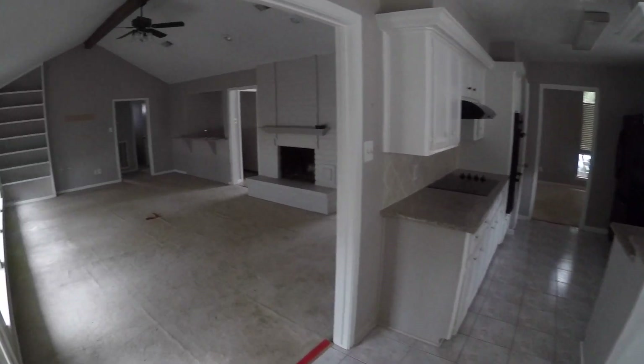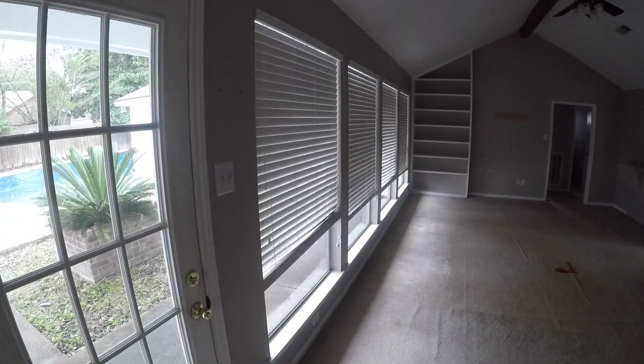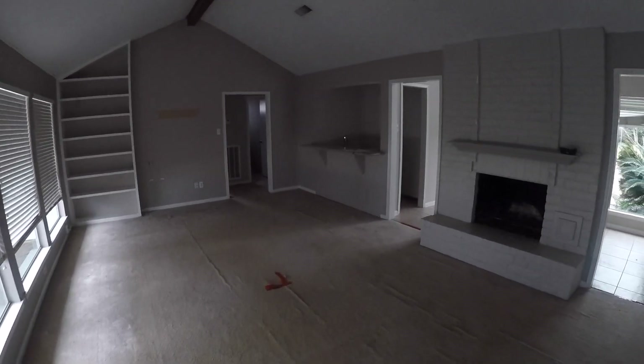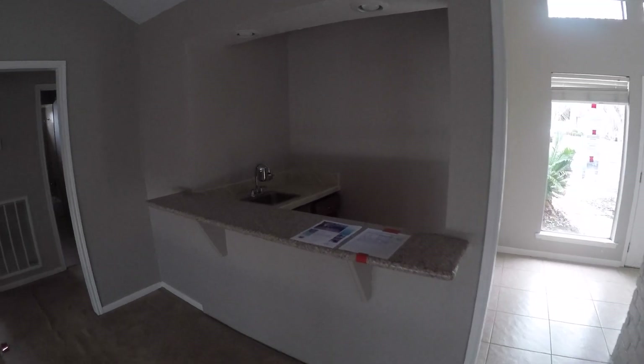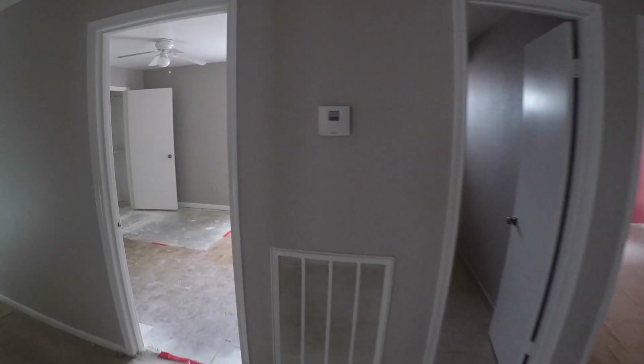Continuing through the breakfast room, we have a big open family room with lots of windows. The blinds are down right now but there's a little built-in bookshelf. We also have a very nice fireplace and a wet bar, which was not uncommon back in the '70s. It's charming, but it's kind of up to you if you want to use that as additional entertaining space.